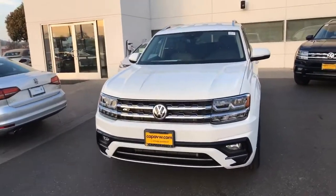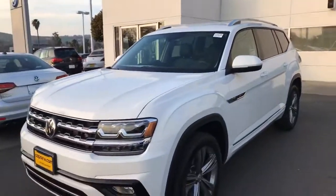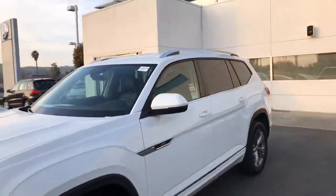Hey, Curtis Kelly here at Capo VW, and what I'm showing you is a white SE R-Line. This is an SE Tech Atlas R-Line feature.